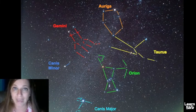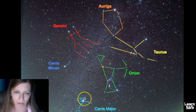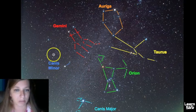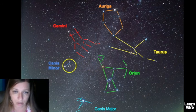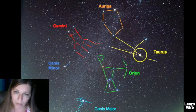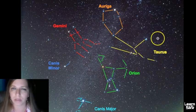Orion can actually point you to many other constellations. Using the belt stars aimed downward will point you to Canis Major, which has the bright star Sirius — Canis Major is known as Orion's large hunting dog. Using the shoulders of Orion will help you find Canis Minor, the small hunting dog. Moving back to the belt stars and going up, you can find Taurus, which has a V-shaped base with a red eye — the star Aldebaran.